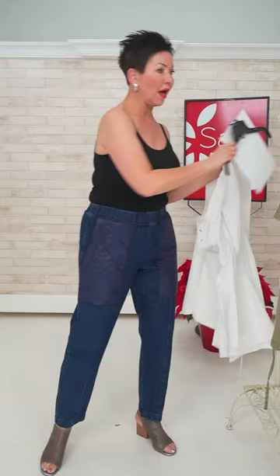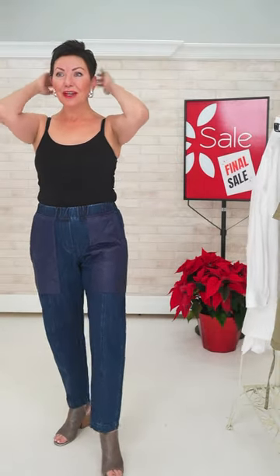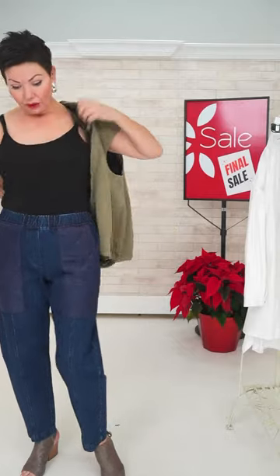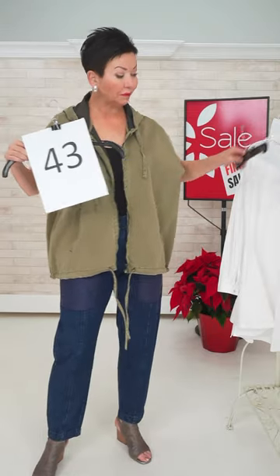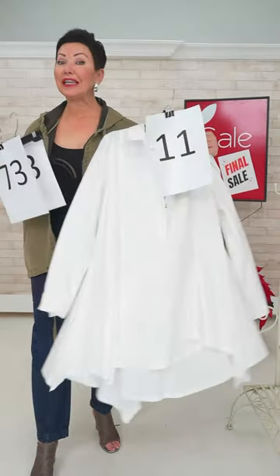The jean is a pull-on jean with quilted pockets — it's a real denim, with a bit of a lantern shape. It has a nice back seam and a long leg. So now we've got the full outfit: jacket number 43, jean number 73, and blouse number 11. Sizes: small for the blouse, medium for the jacket, and medium on the jean.